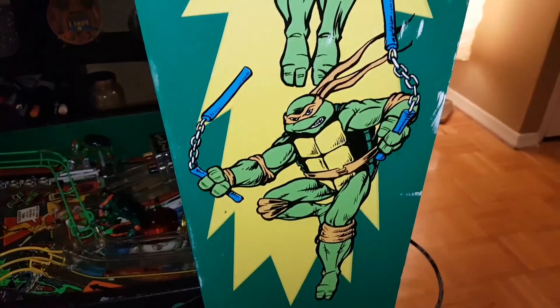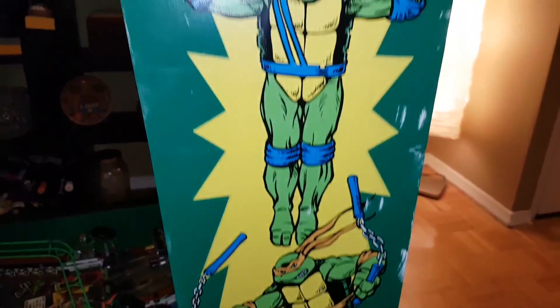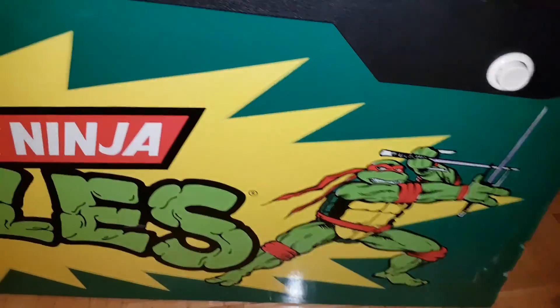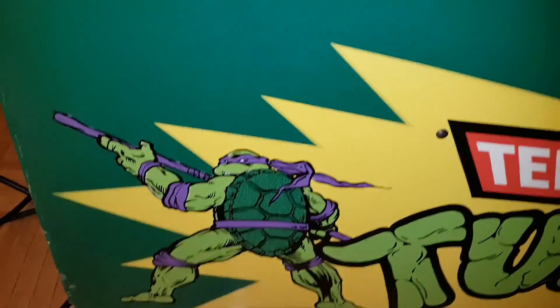The side art here needs a little touch up. Why Michelangelo has blue nunchucks, I still don't understand. The side looks more than presentable. The top is where the topper is going to go — that comes later. The other side's just as good. Little scrapes, little scuffs, but really presentable.